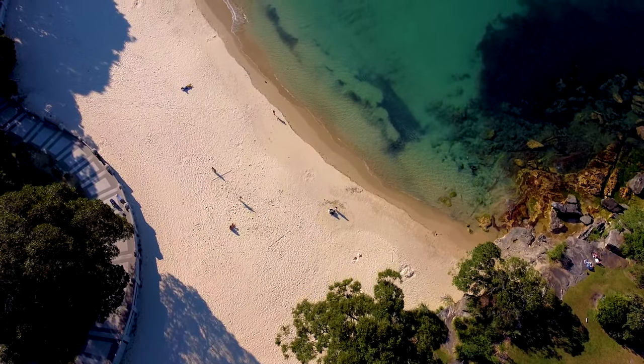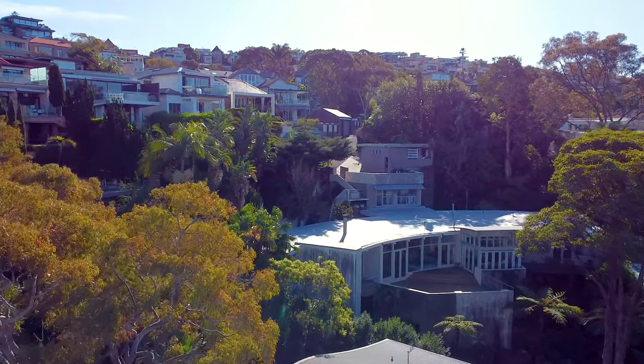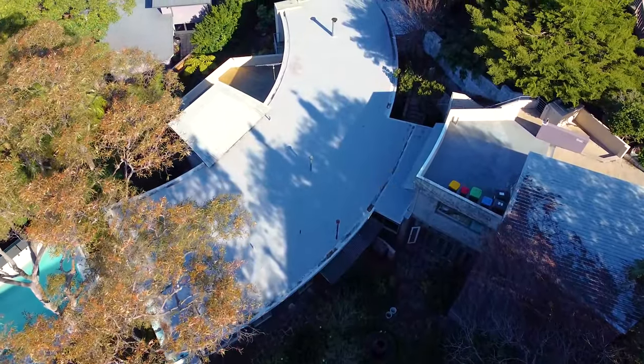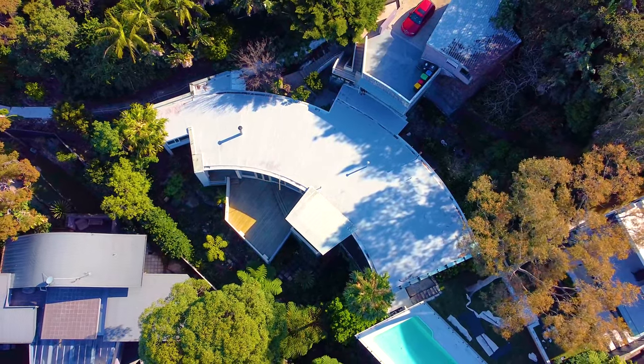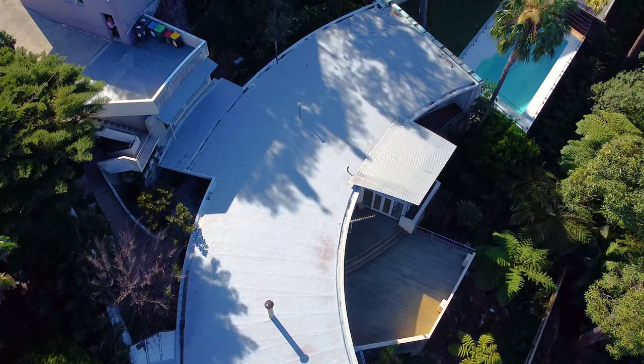From the water you can appreciate the size and scope of this wonderful opportunity. Private and tranquil, this property is nestled into the hillside with no neighbours close to boundaries. From directly above you can fully appreciate the huge frontage of over 50 metres in lateral width.